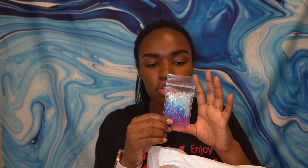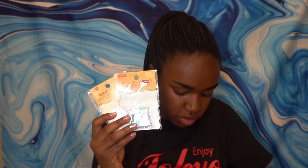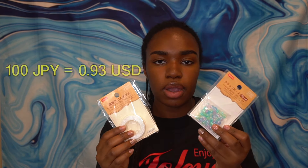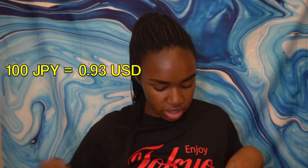I think I got these on Yuzawaya's clearance rack — just some plain little beads that I thought were pretty. From Daiso, I got elastic beading thread — it says it right in English — and some more beads, really pretty. They were 100 yen each, which is about a little less than one USD.